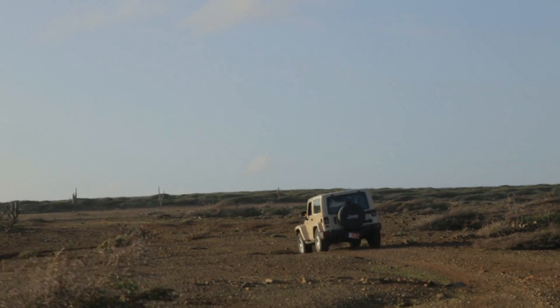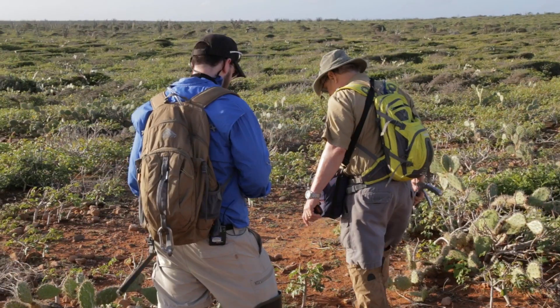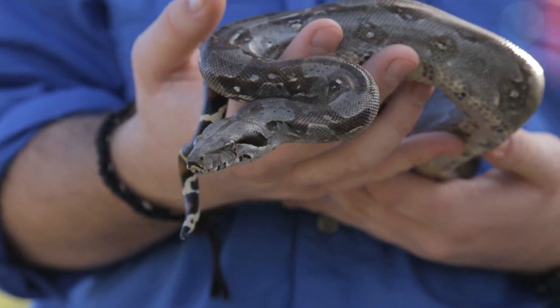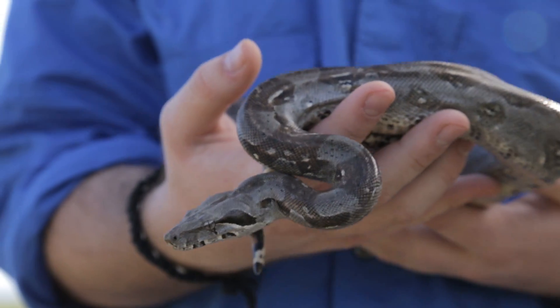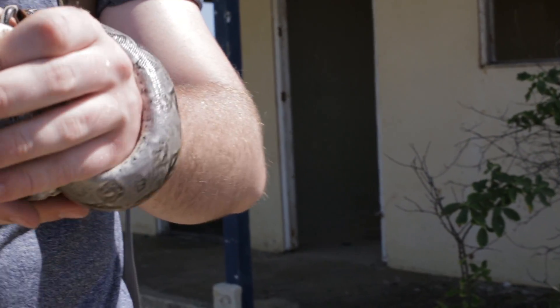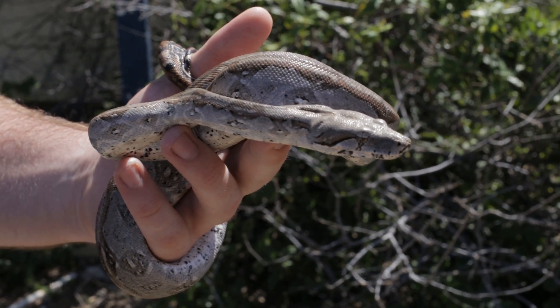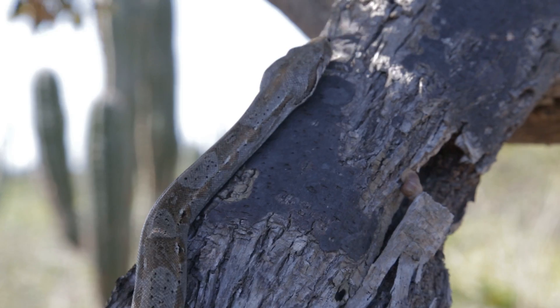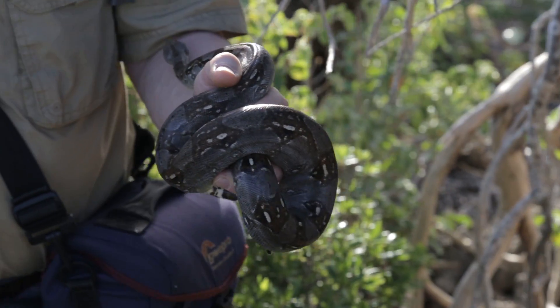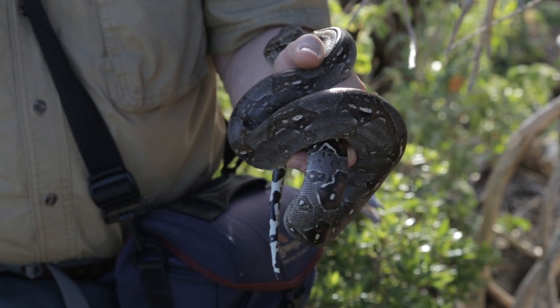When we do our field expeditions down to Aruba, we focus on a variety of projects. One is to look at what the boa constrictor is doing to the native flora and fauna of Aruba. About 15 years ago, the boa constrictor was introduced and its numbers increased, and nobody knew whether or not this would be catastrophic to the Aruba Island rattlesnake with this new animal competing with it.